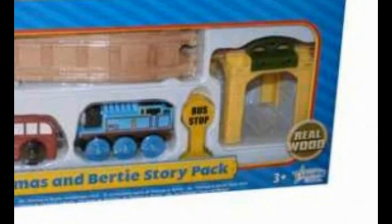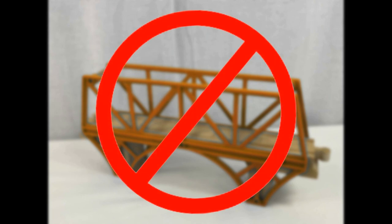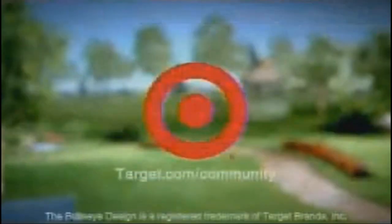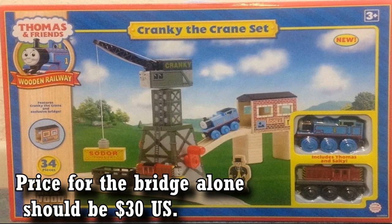Number 7: Brendam Docks Bridge. Despite what the title may suggest, this isn't some rare variant of the Sodor Bay Bridge — it's actually really, really short. This is from the Cranky the Crane Set, a Target exclusive released from 2007 to 2009. It came with an exclusive short red bridge. In terms of the entire set, the bridge is just randomly placed there. I wish they would have made a longer bridge, but there's not really going to be any bridges near the docks. It's still a pretty cool item.